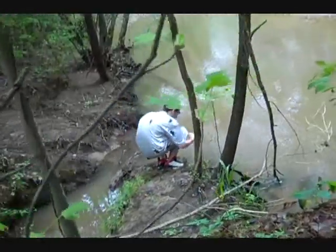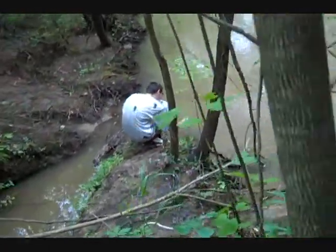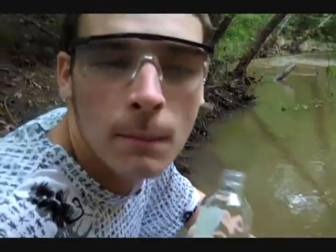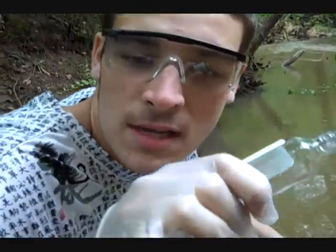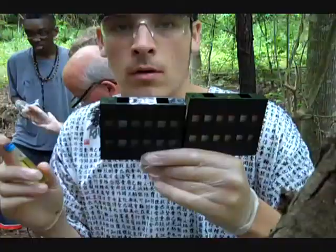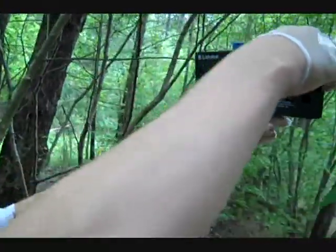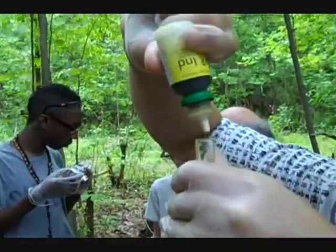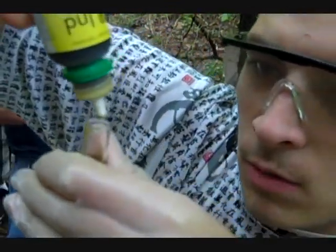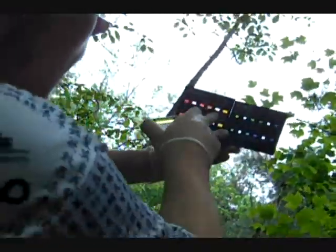Tim gathers a sample of the stream and tries to calculate the pH level in the water. We're filling up bottles so that we can check the pH and then dissolve some oxygen. Right now we're in the process of getting our second measurement on our pH level — it's a little bit darker, around 6.5. Tim must repeat this test a few more times with different chemicals to be sure of every reading he gets.